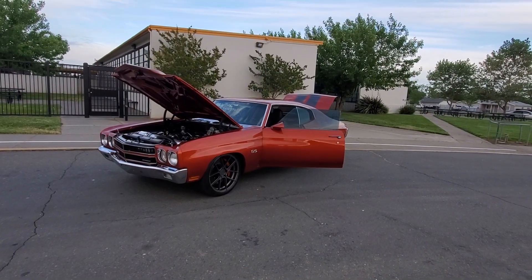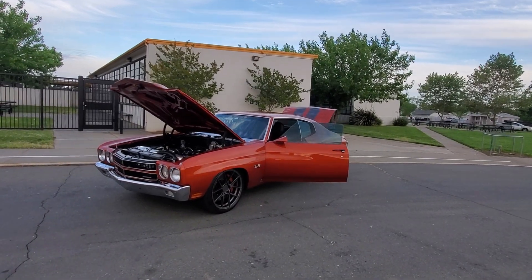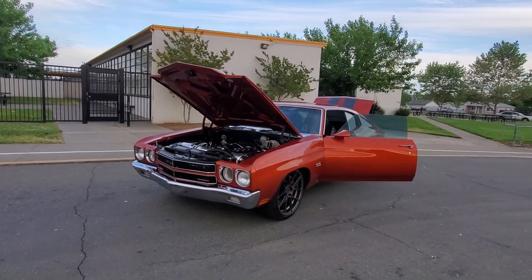How's it going everybody? Here's my 1970 Pro Touring Chevelle. This one I've done a lot of updates since the last video.